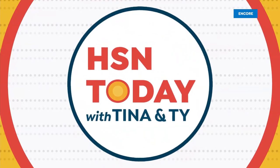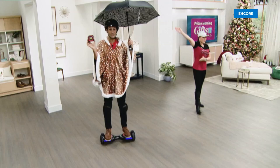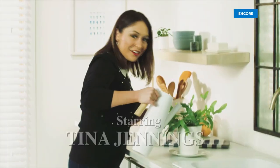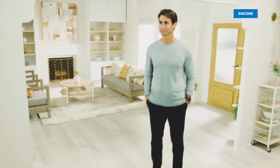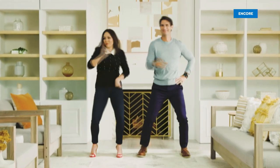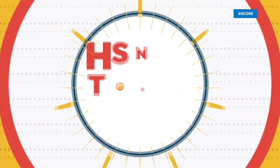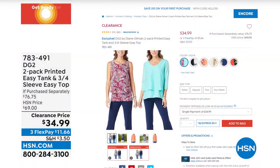Kickstart your shopping day during HSN Today with Tina and Ty, weekdays at 8 a.m. Eastern time. They really are just that fun in person as well. By the way, we've got DG2 coming up but we have a very special deal — a low price. We've got remaining amounts here: a two-pack — you get an easy tank and a three-quarter sleeve easy top for $34.99. That's less than just an easy tank. We've got a limited amount in different colors: aqua, black, red. You're getting two — extra small through 3X — and truly the print on that easy tank is gorgeous.